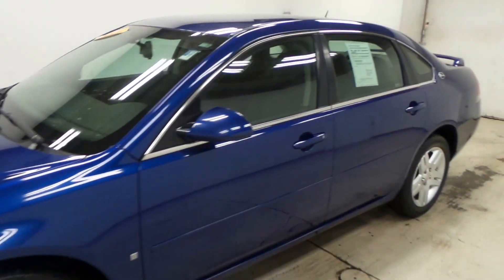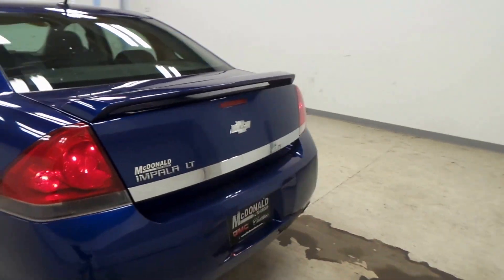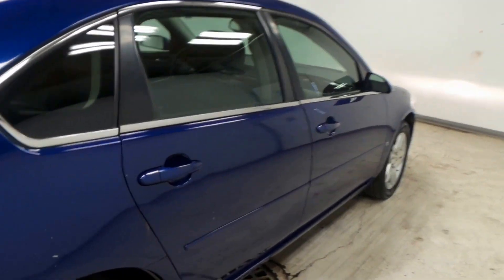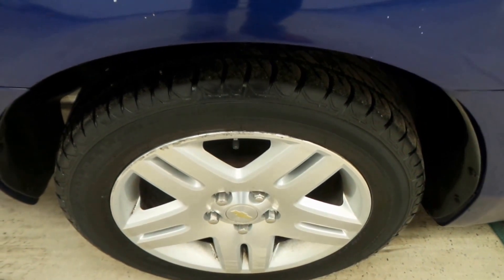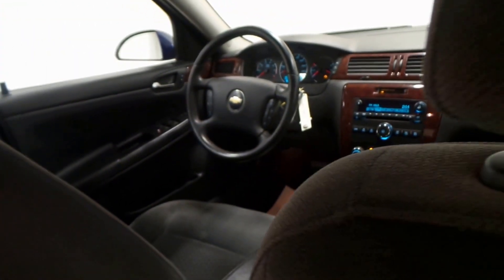Ladies and gentlemen, we have the 2006 Chevy Impala — super nice vehicle. Like the color, LT model, so lots and lots of options here. There's an 18-inch alloy wheel with touring tires, perfect for any type of weather. There's the backseat — very roomy, gray cloth, super sporty front, no rips or anything.